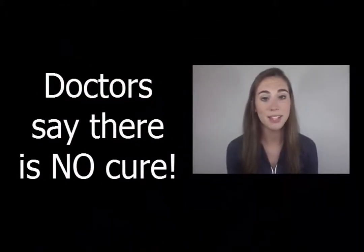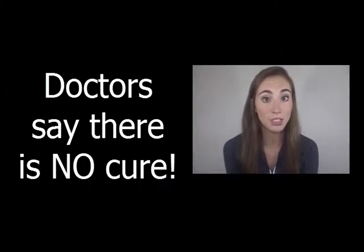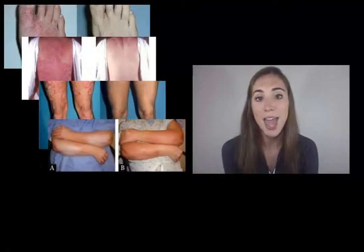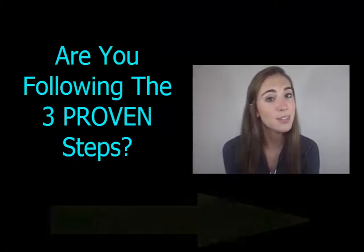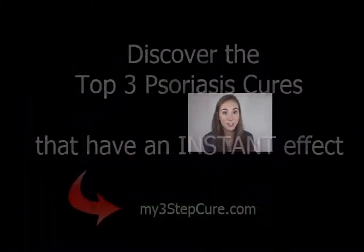Getting rid of psoriasis involves much more than just applying some lotion or taking a pill. That's why doctors say there's no cure, meaning they are unable to recommend a cream or pill to cure the problem. But that doesn't mean there isn't a cure. Countless people have gotten rid of their psoriasis by following three proven steps. Visit the3stepcure.com and follow the proven steps of others who have successfully dealt with their psoriasis.